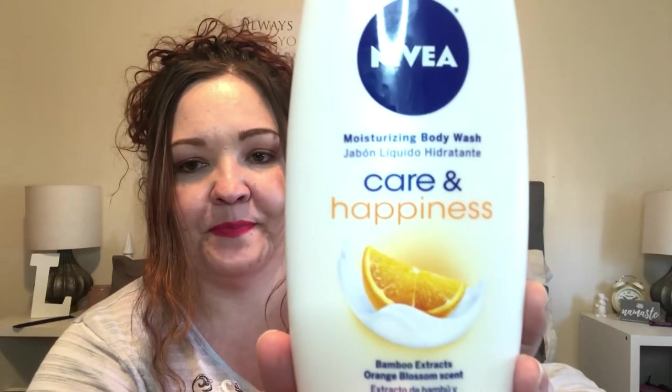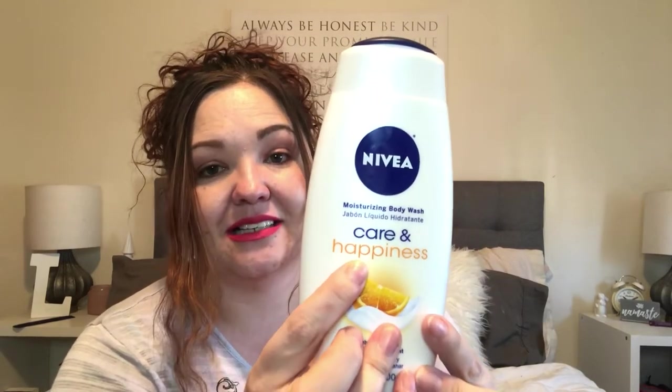I have been loving this body wash — love this body wash. It's Nivea Moisturizing Body Wash Care and Happiness, Bamboo Extracts and Orange Blossom scent. I'm just about out of this. You know how they say orangey type scents are supposed to make you happy? It says happiness on the bottle. I seriously feel like it does because I smell it and it makes me happy. I use it to shave my legs too. So this is my favorite body wash for the month.